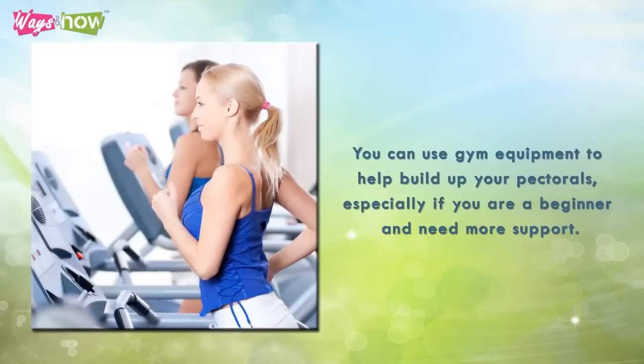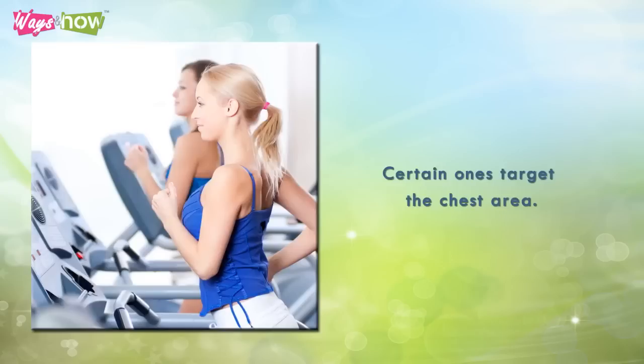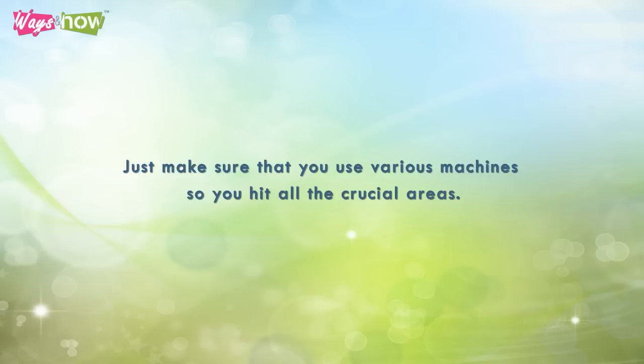Five: you can use gym equipment to help build up your pectorals, especially if you are a beginner and need more support. Certain machines target the chest area — just make sure that you use various machines so you hit all the crucial areas.